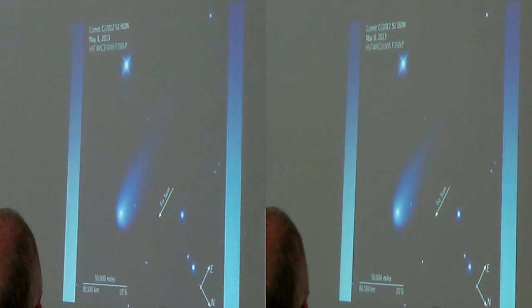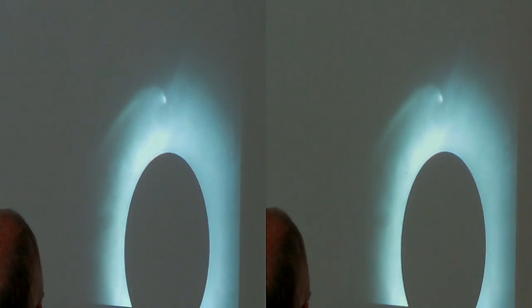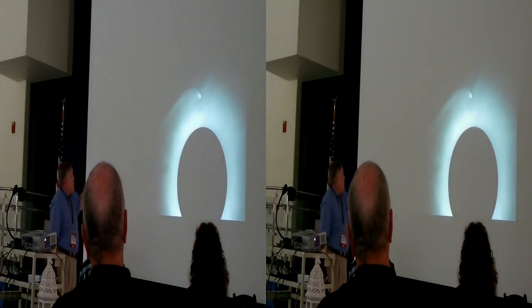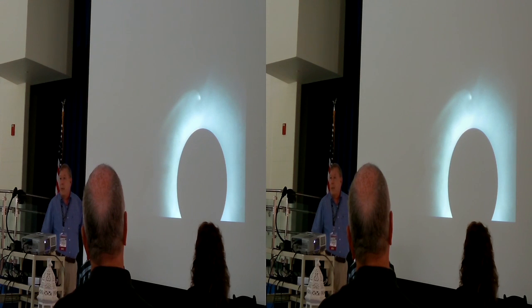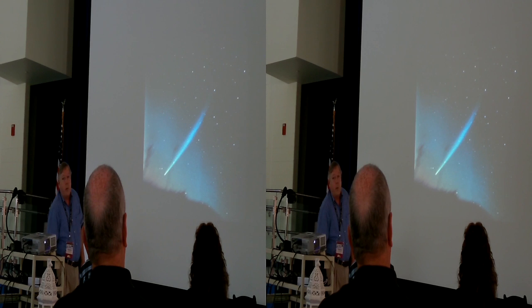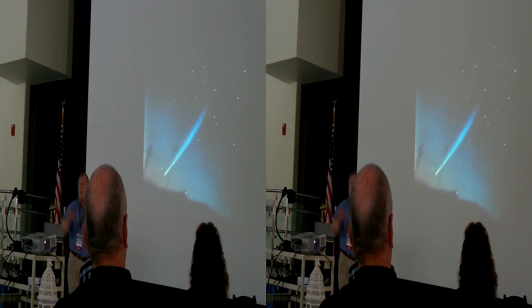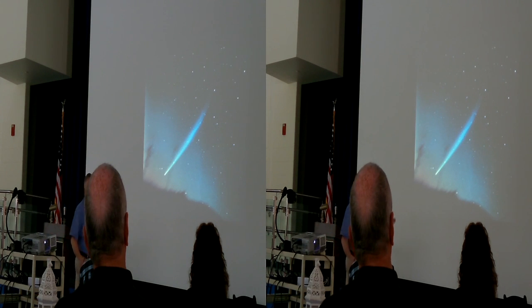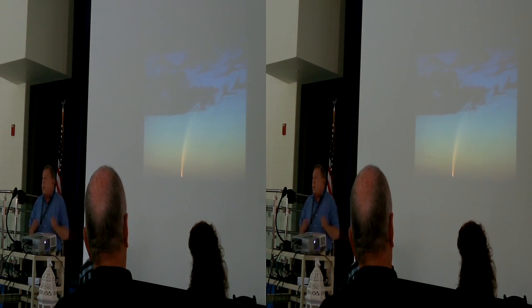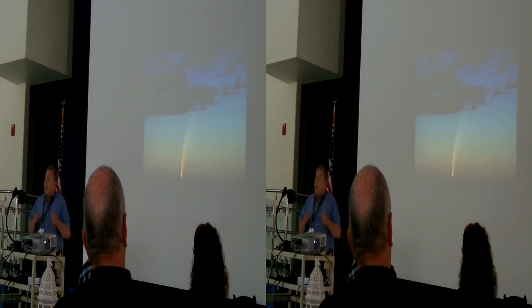Comet ISON. The first comet I ever really observed in detail was Akiyoshi — photographed by a Japanese coronagraph. That comet's nucleus was only about 2 kilometers in diameter. Right now the estimate on ISON is about 5 kilometers, so it's bigger, and it also passed much closer. These comets pass within the Roche limit and often break up, depending on the cohesion of the nucleus. Akiyoshi was stunning, and I'd say there's a 70–80% chance ISON will exceed it.